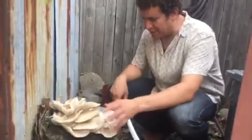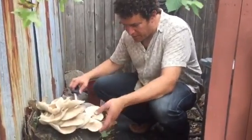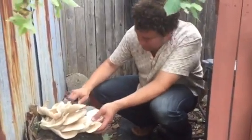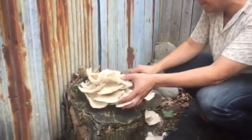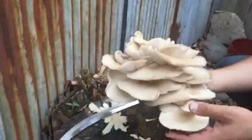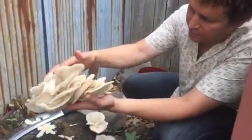Here's day three of these oyster mushrooms. Look at these — three days old. They're almost getting too big. That's probably a pound and a half piece right there.